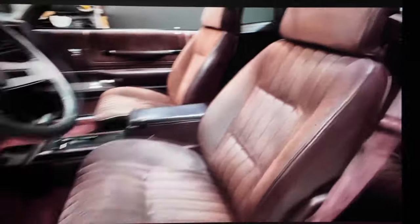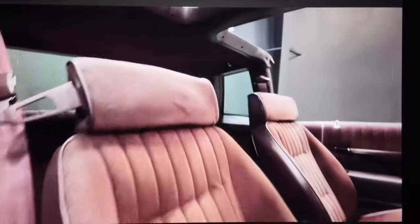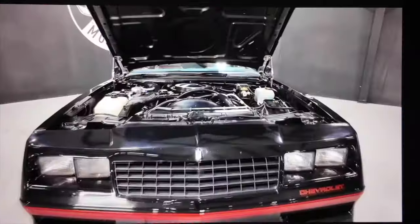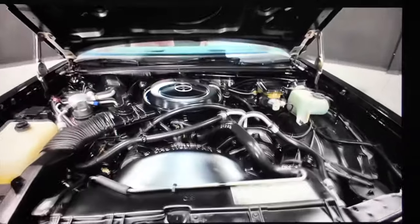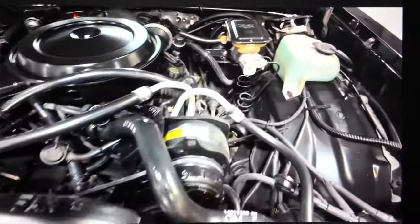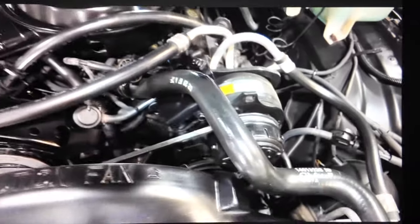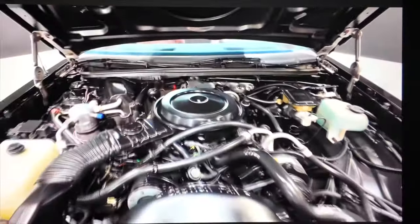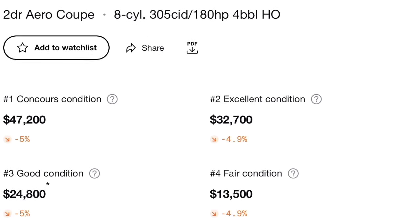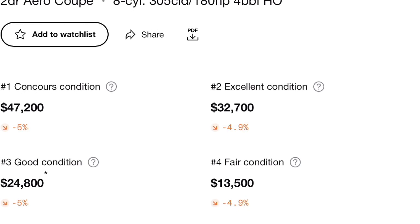All Aero Coupes came off the assembly line as regular Monte Carlo SS's and were sent to Cars and Concepts in Michigan for the transformation. The only major differences were the rear window, deck lid, and package tray. They all had white painted burgundy interiors. They returned for the 1987 model year with three new colors added to the already existing white: silver metallic, black, and dark maroon metallic. 6,052 were produced in 87, which was the last and final year for the Aero Coupe. They valued at $13,000 in fair condition, $25,000 in good condition, and $33,000 in excellent condition.